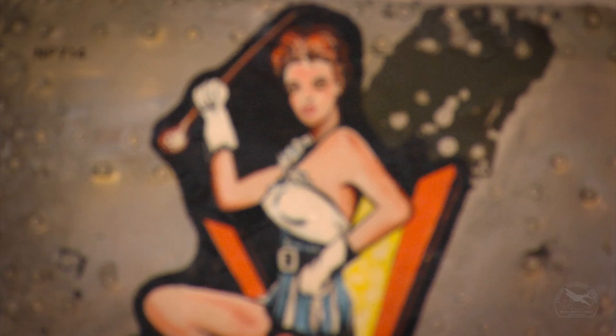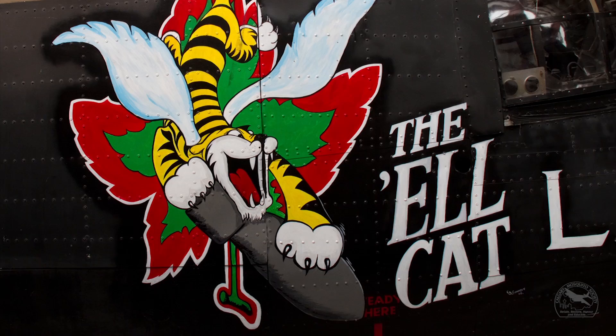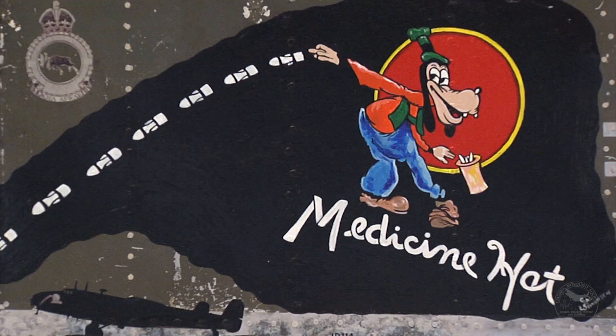There was quite a variety of subjects for the nose art. This one is very unique in that it has a direct connection to Hamilton and the Hamilton Tiger Cats football team. There were also a lot of cartoon characters — Walt Disney type characters. The Medicine Hat, one that we refer to, had Goofy on it.